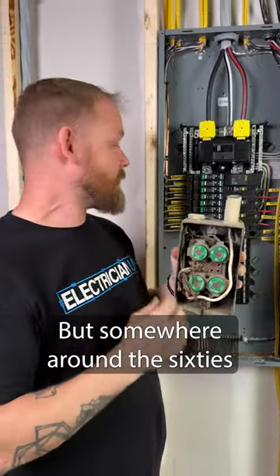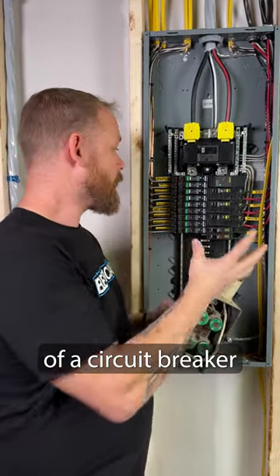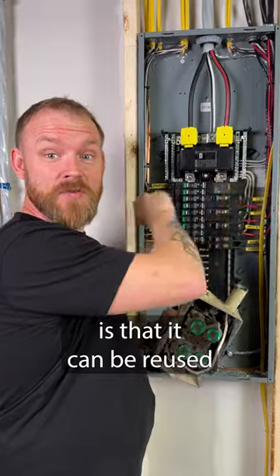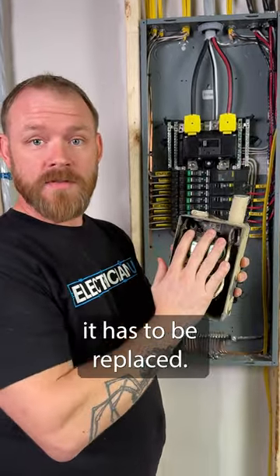Somewhere around the 60s, they started creating circuit breakers. The benefit of a circuit breaker is that it can be reused constantly over and over and over, whereas a fuse — every time it blows — it has to be replaced.